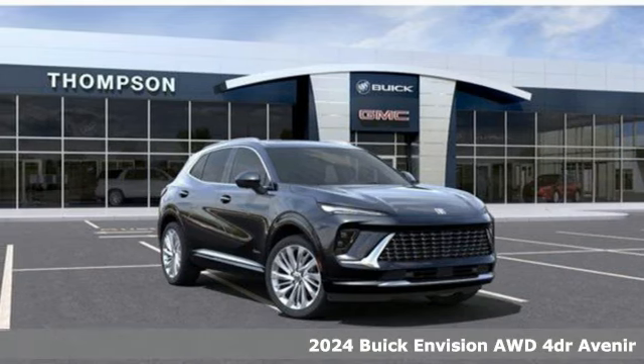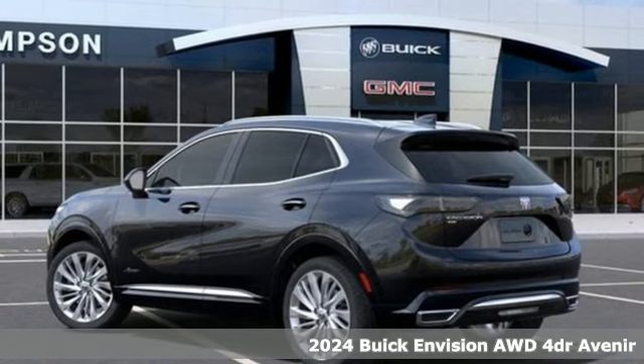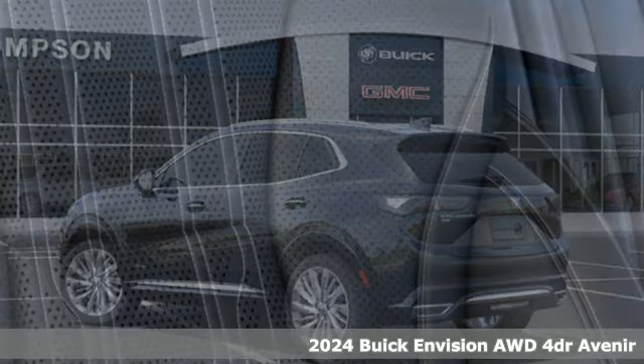It's a new 2024 Buick Envision. The bold athletic looks are complemented by a features list replete with luxury and safety. It's equipped for all your driving needs and wants.